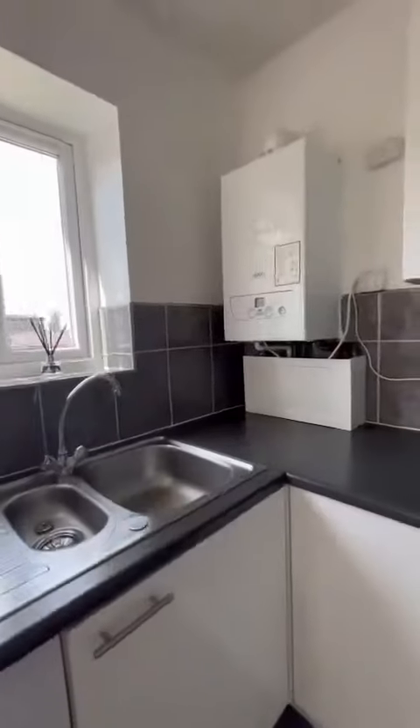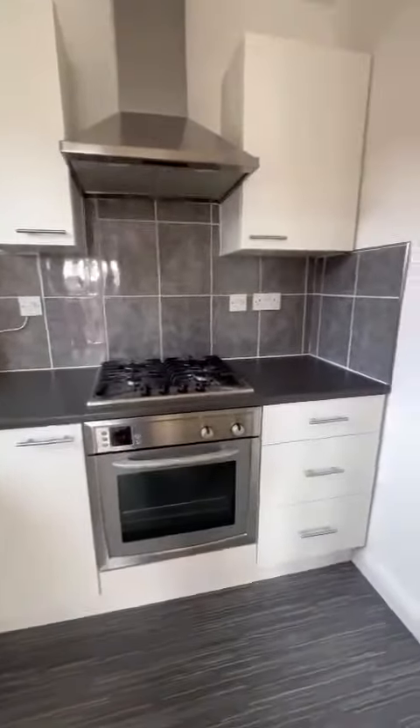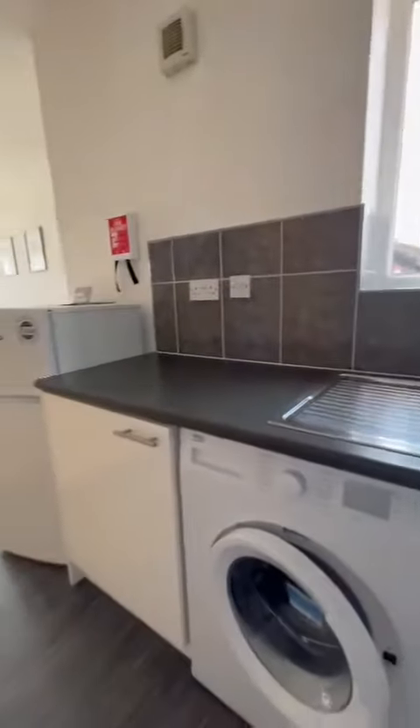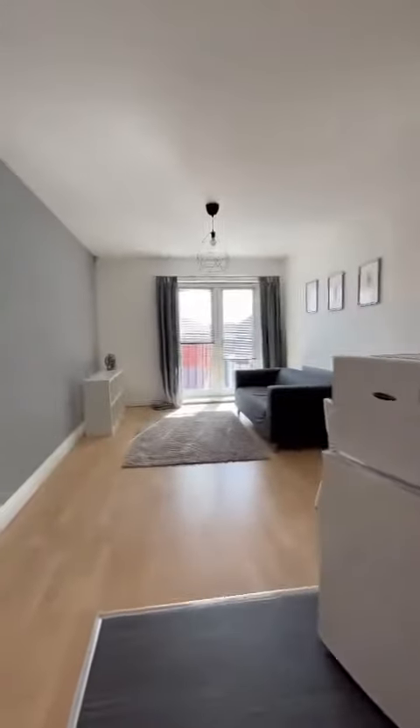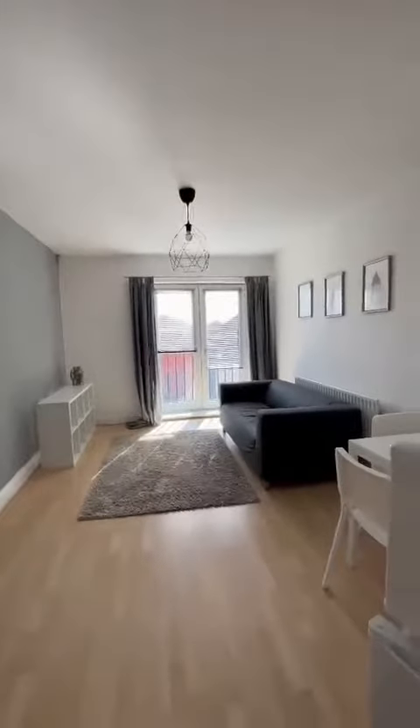The lovely modern kitchen features the new boiler, a gas hob, and an electric oven. There's also a fridge freezer and washing machine, and plenty of space for living and dining.